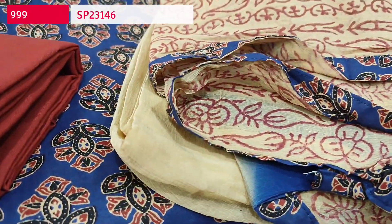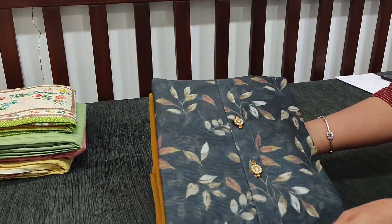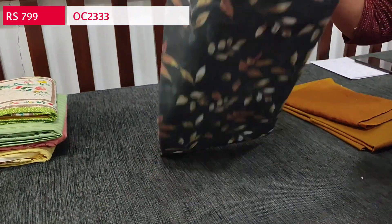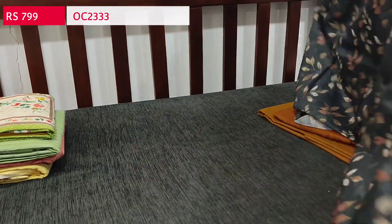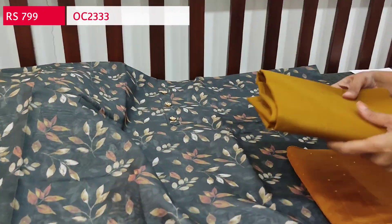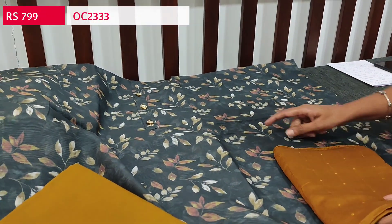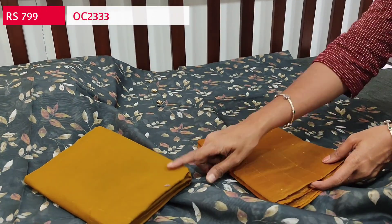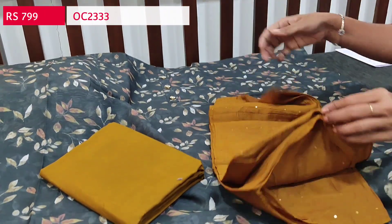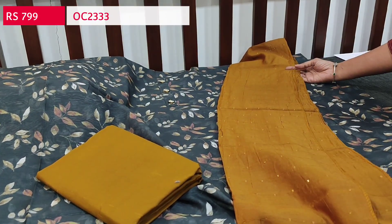Next we are going to see a digital printed silk cotton dress material in dark gray color with a leafy print. The yoke has fancy buttons. It's a lightweight fancy silk cotton and lining is needed. We have a dark mehendi yellow cotton bottom — it may look black in the video but it is dark gray with a honey brown combination. The dupatta is in soft silk cotton with sequence detailing in honey brown color — a very different color combination. Cost is ₹799.